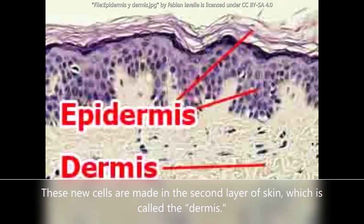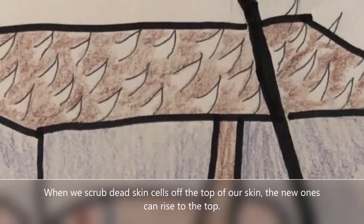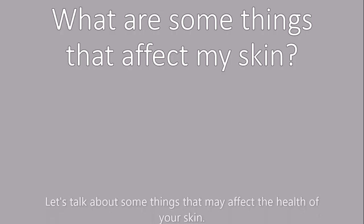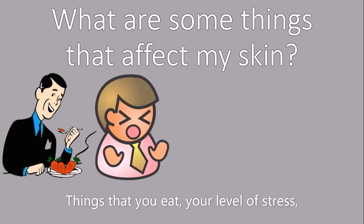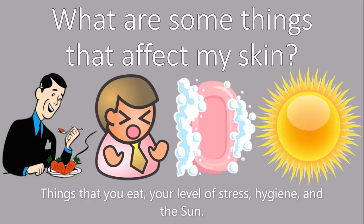These new cells are made in the second layer of skin, which is called the dermis. When we scrub the dead skin cells off of the top of our skin, the new ones can rise to the top. Let's talk about some things that may affect the health of your skin: things that you eat, your level of stress, hygiene, and the sun.